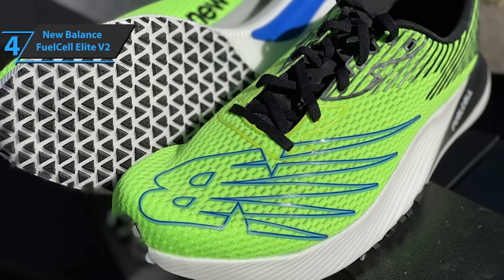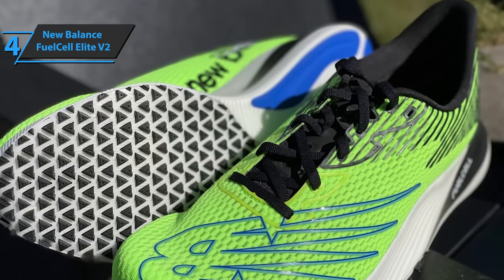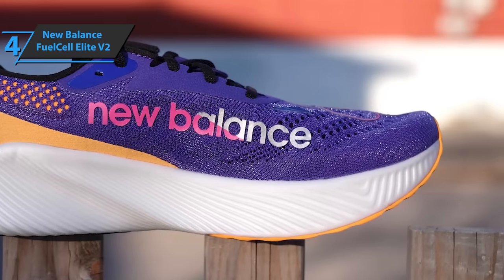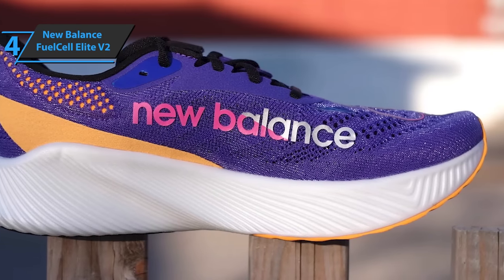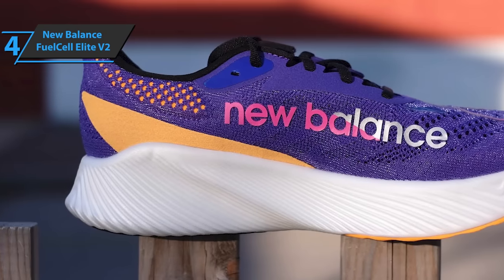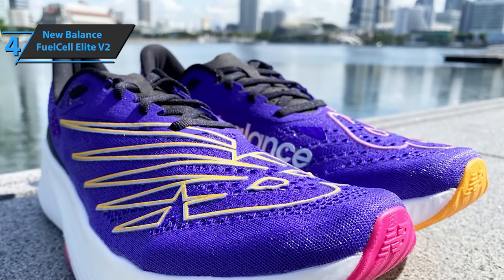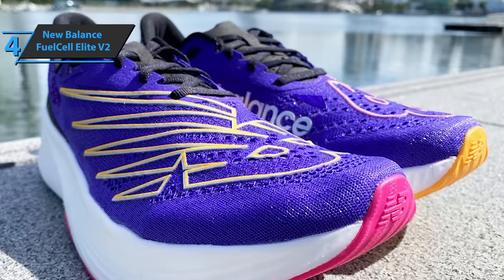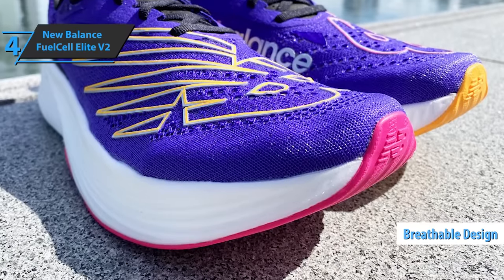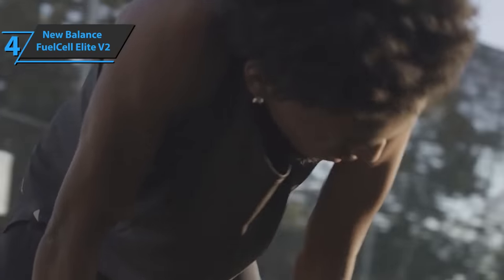The upper part of the New Balance Fuel Cell RC Elite V2 is quite impressive for two main reasons: knitted nets and the exoskeleton that surrounds it. The net is exceptionally open and light, drilled with holes that allow high ventilation — so transparent you can practically see your fingers through it. Being very breathable keeps your feet cool, especially during long workouts or races, and also helps to reduce weight. Thumbs up, that's for sure.